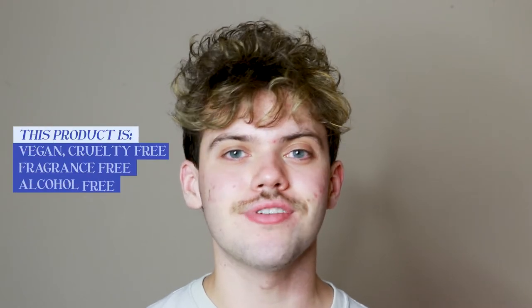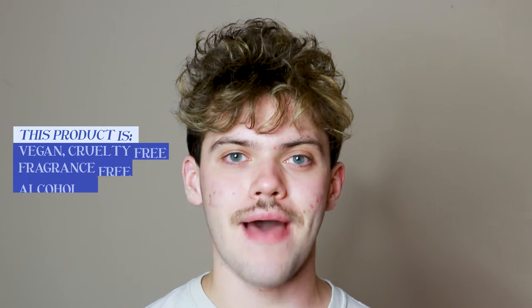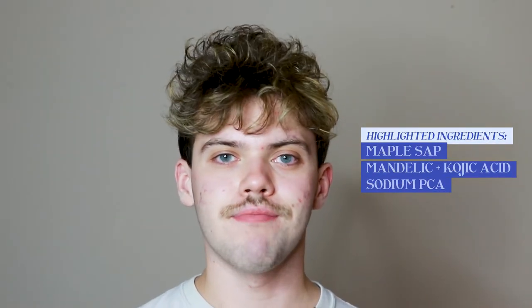This product is vegan, cruelty-free, fragrance-free, alcohol-free, and comes in recyclable packaging. It is loaded with so many great ingredients. Some of those include maple sap, mandelic and kojic acid, and sodium PCA. Check out the full ingredient list — make sure you click the link in the description to go to the website.